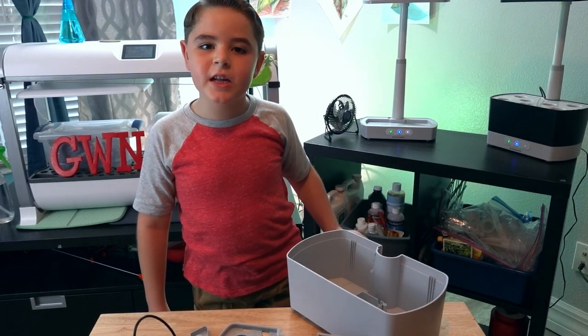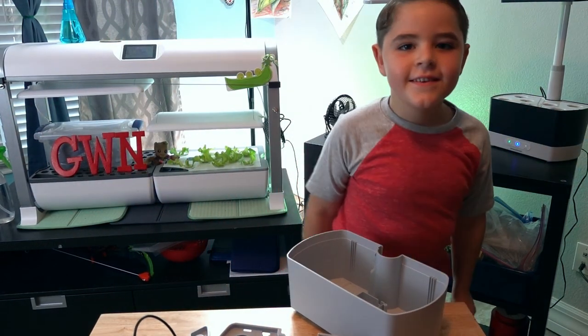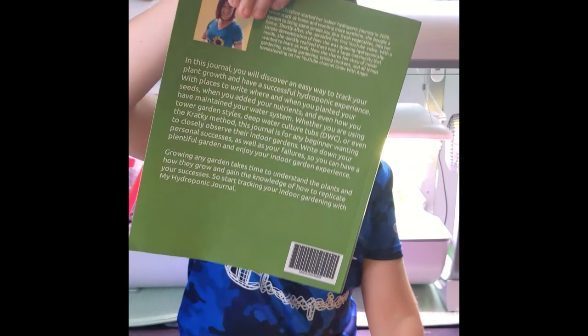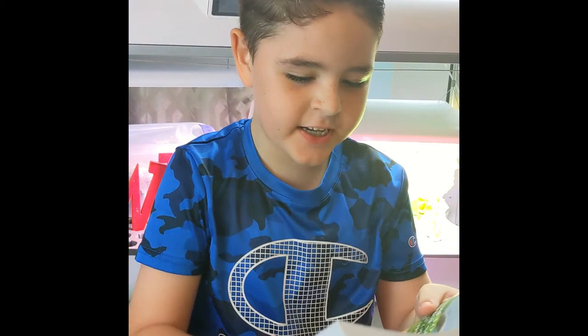Today I'm going to show you how to put together an air garden harvest. Let's get to it. A hydroponic journal, first edition — easy to understand hydroponic terms.